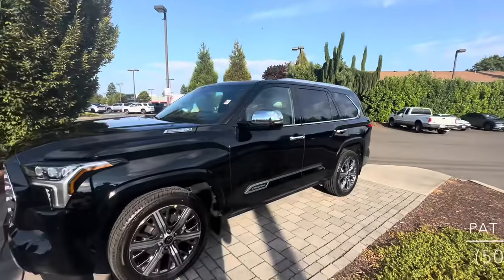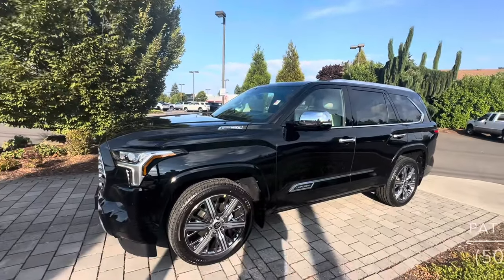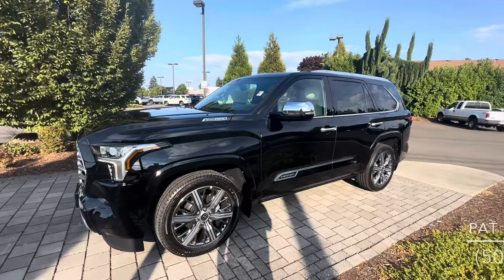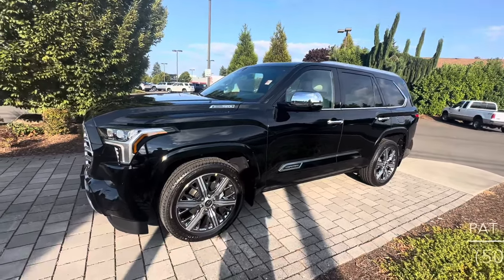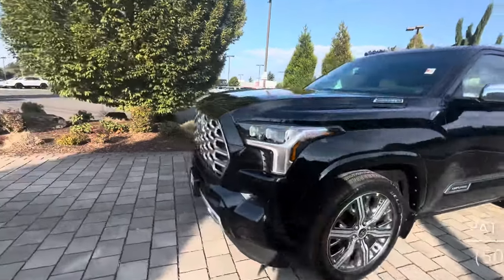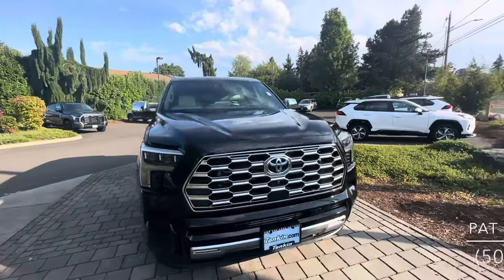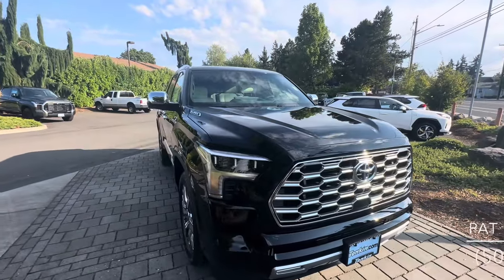What's up YouTube, Pat the car guy here, OregonCarSource.com, coming to you today talking about the beautiful vehicle behind me. This is a 2023 Toyota Sequoia Capstone, our top model. I know it's been a while since my last upload about cars, but hopefully you guys have enjoyed a couple of videos of me mountain biking recently.